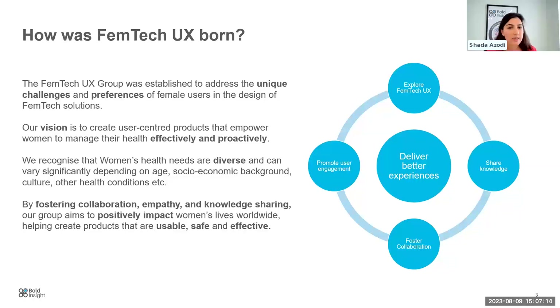Our vision is about creating user-centred products that empower women to not only manage their health effectively but also proactively take charge of their health and wellbeing. We all recognise that women's health needs are diverse and can vary significantly depending on age, the stage of life, cultural differences, other health conditions, and socioeconomic backgrounds. It's a very diverse population.